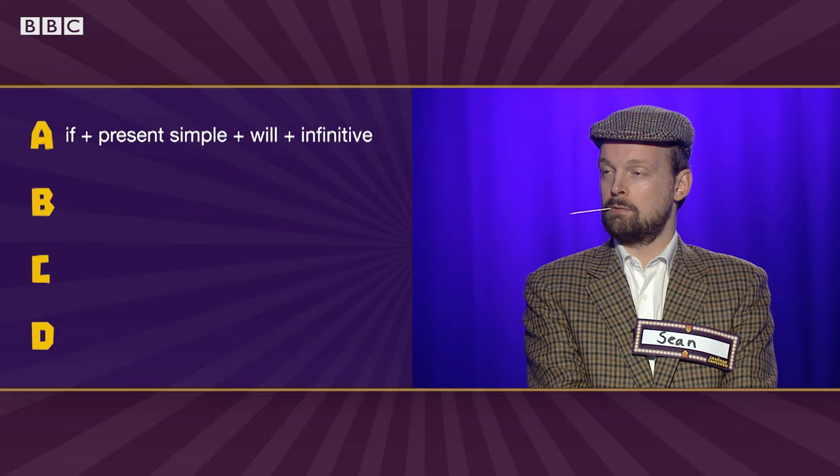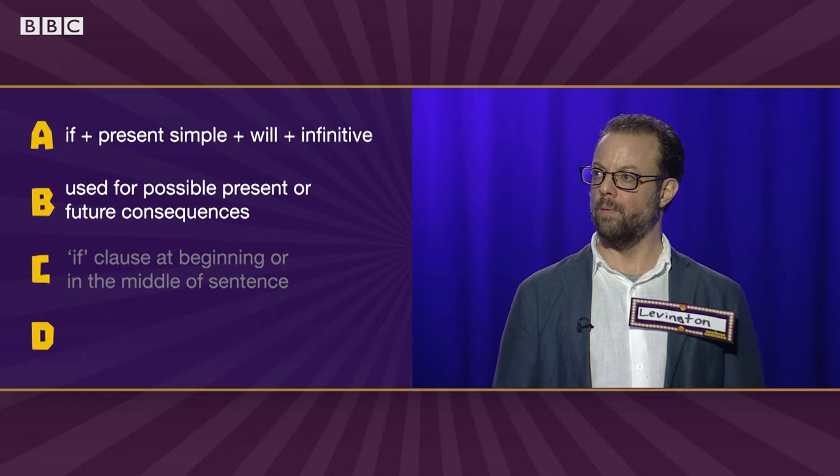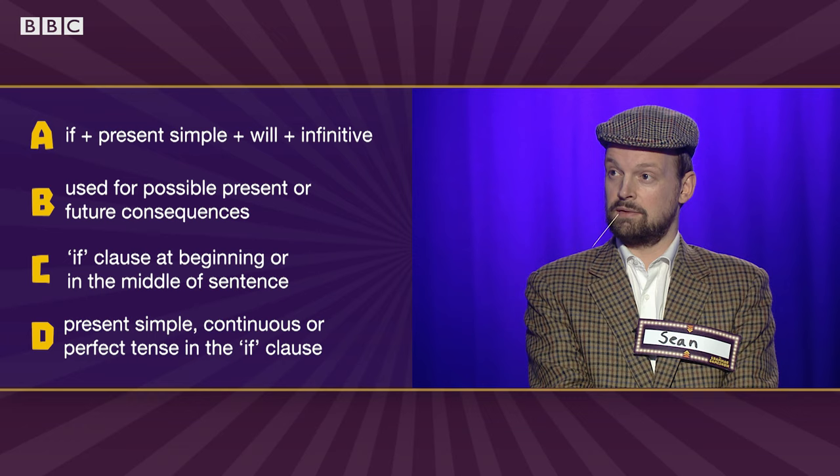Our first round is an odd one-out round. Which of these statements about the First Conditional is not true? The formula is IF plus present simple plus WILL plus infinitive. First conditionals are used for possible present or future consequences. The IF clause can be at the beginning of the sentence or in the middle. You can use the present simple, continuous or perfect tense in the IF clause.